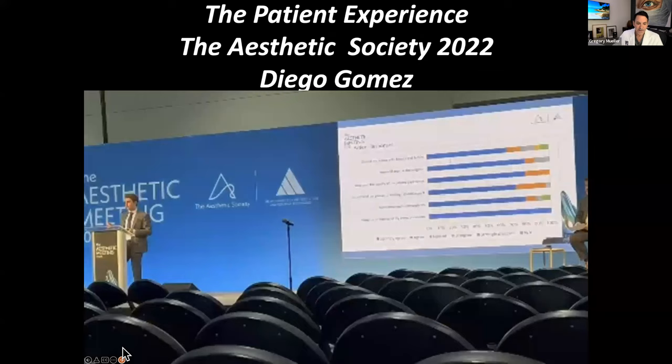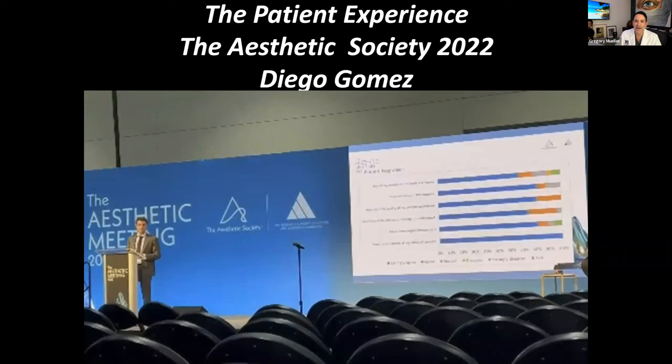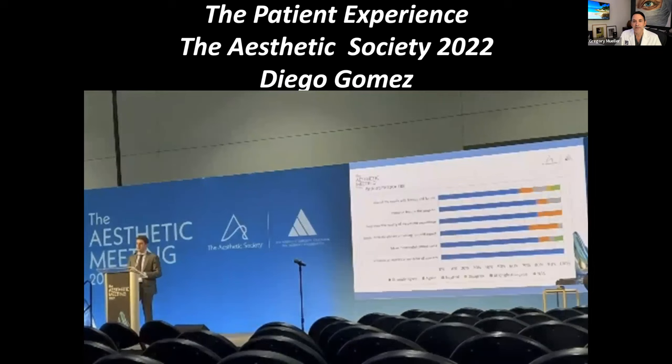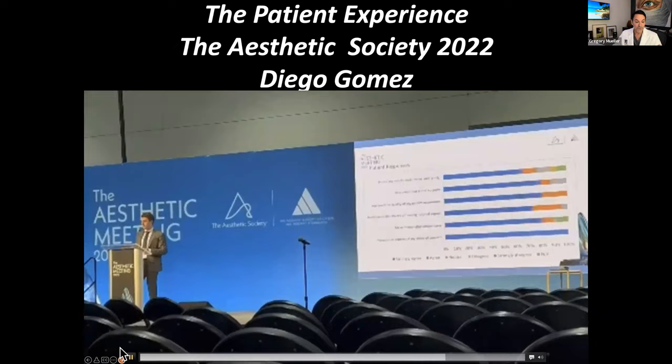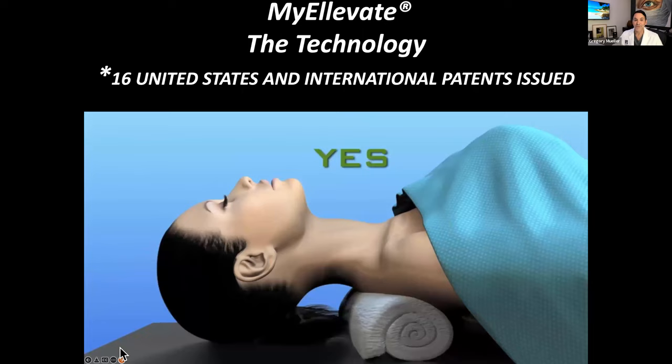The imaging system is something you'll see here in the office. Just a few days ago, Diego — who's on here today — presented this at the Aesthetic Society meeting. We did a patient survey and our patients love it because they really get to see their results. When you come here, we will image you and show you the results of any procedure we do. Our camera shows you exactly how you look and how other people see you. I have to give this camera credit for developing MyElevate to where it is today.